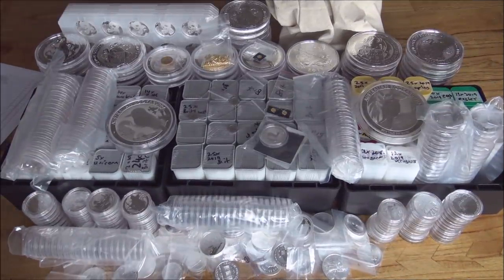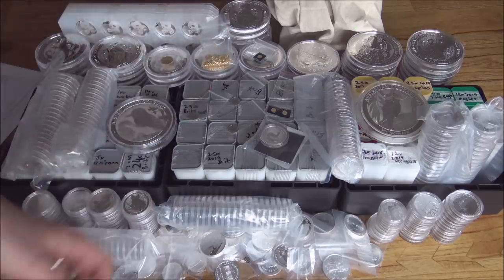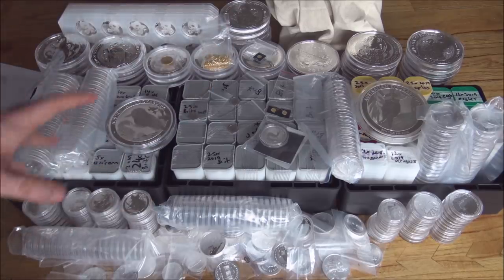Hello everybody, Backyard Bullion here. Welcome one and all to this absurdly large pile of silver that we've laid out on the table here. We've also got some gold and platinum to showcase with you guys. Now I'd love to tell you all that this is all mine — this is a full stack video and I'm showcasing all of my silver today — but it's not.